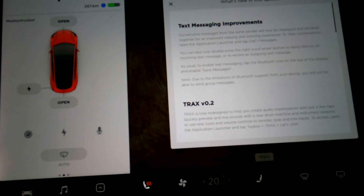Text messaging improvements: consecutive messages from the same sender will now be displayed and dictated together for an improved viewing and listening experience. You can also now double tap the right scroll wheel button to easily dismiss an incoming text message or re-record an outgoing text message. As usual, make sure your text messaging is enabled — tap the Bluetooth icon in the top display and make sure sync messages is on.